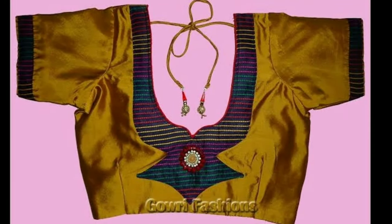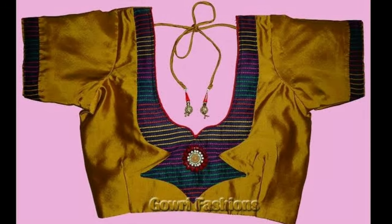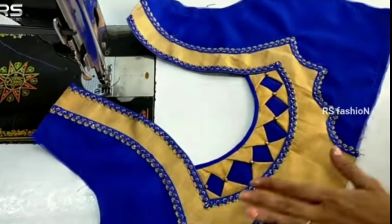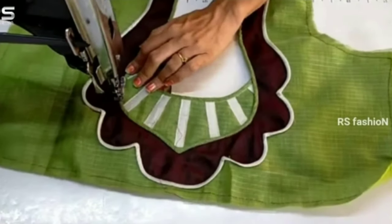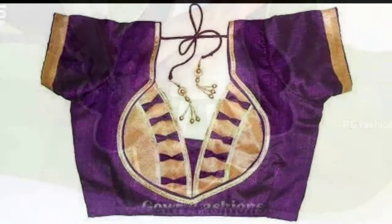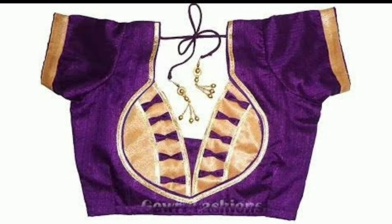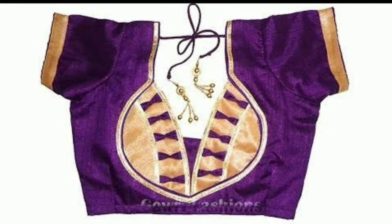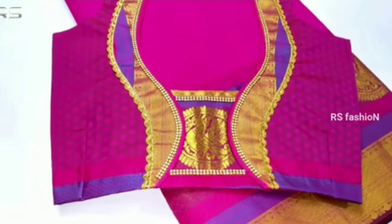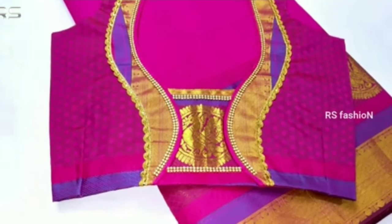Putting their best fashion foot forward, a lot of girls these days are completely ditching the dupattas and wearing their blouses as crop tops with lehenga skirts or dhoti pants to make them the highlight of their wedding attire. There are even some who are taking their sari game to another level simply by wearing complete blouse designs with borders, fancy laces, and drool-worthy embellishments.